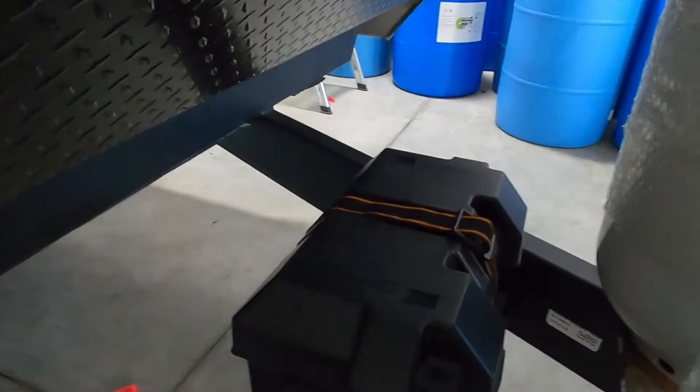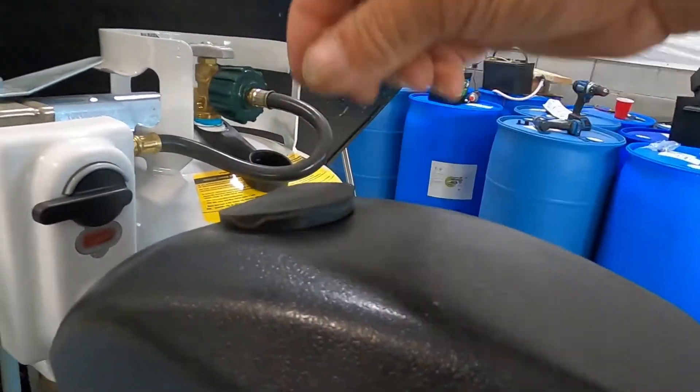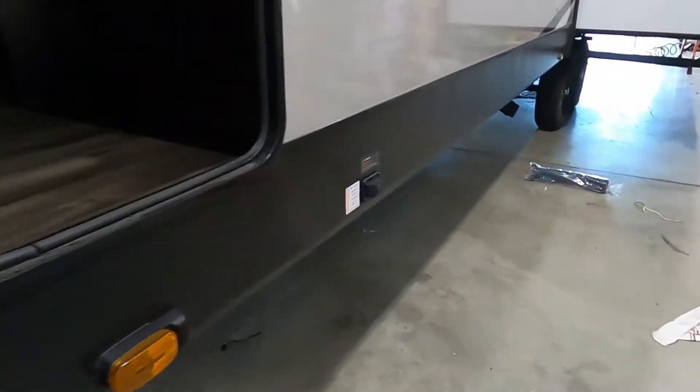Speaking of power, check your battery posts now and then to make sure those haven't wiggled loose. Once we've got our unit level and stable, the next thing we're going to do is stabilize it.